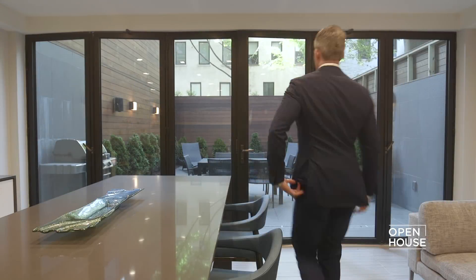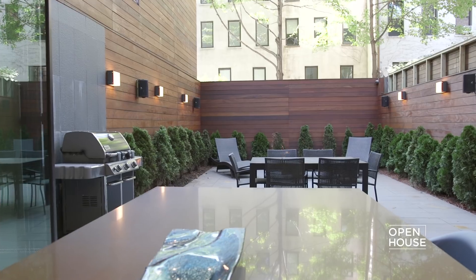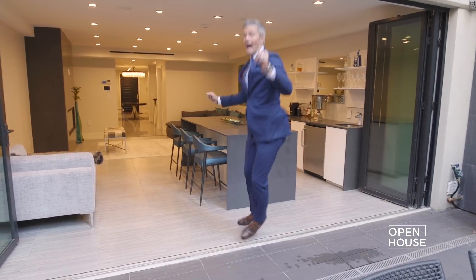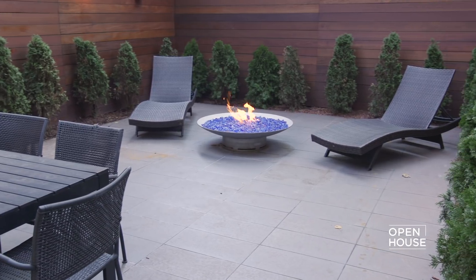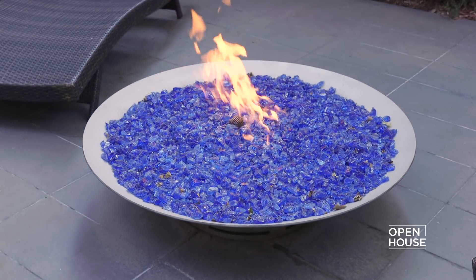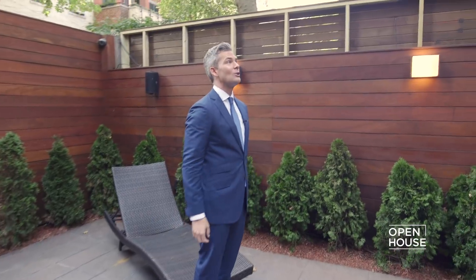And look how you get out there. Indoor, outdoor. And then look at this landscaping. And look at this fire — look how cool this is. So you can stay warm. You sit here and you can look at your entire house. I think it's pretty cool.